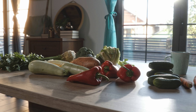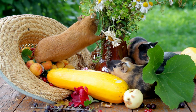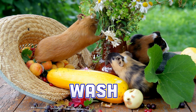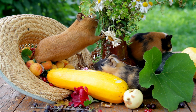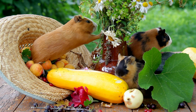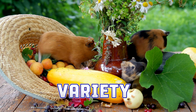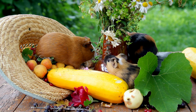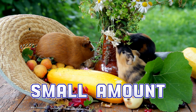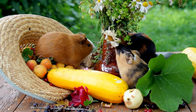Now that you know what veggies are good for guinea pigs, let's talk about how to feed them to your furry friend. Here are a few tips: wash all veggies thoroughly before feeding them to your guinea pig. Chop up veggies into small pieces so that your guinea pig can easily eat them. Remove any stems or leaves that are hard or tough. Offer your guinea pig a variety of veggies each day — this will help to ensure they're getting all the nutrients they need. Start by offering a small amount of new veggies to make sure they don't have any adverse reactions.